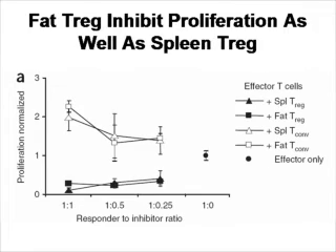Do these cells actually function as T-regulatory cells? Do they inhibit proliferating T-cells? As you can see in this figure, a comparison between conventional T-regulatory cells and fat-derived T-regulatory cells shows that both of them inhibit activated T-cells in comparison to control.